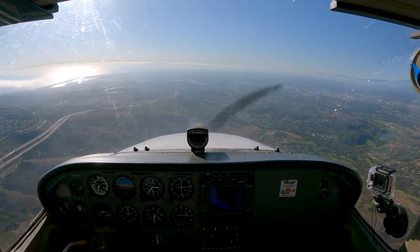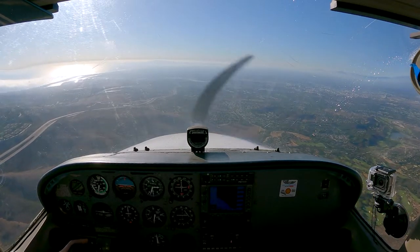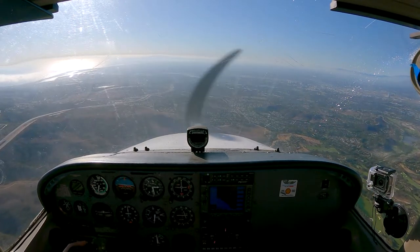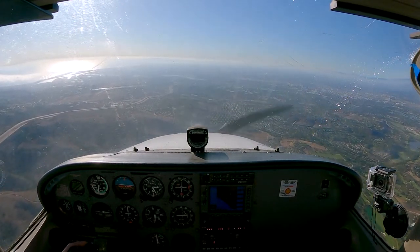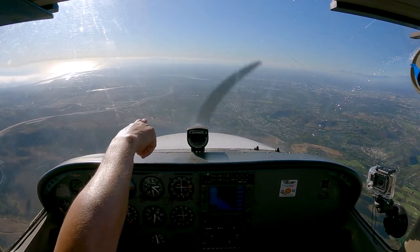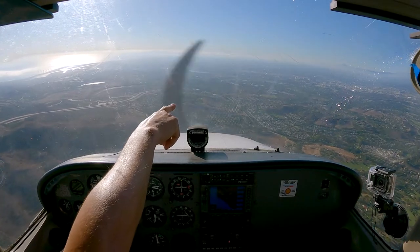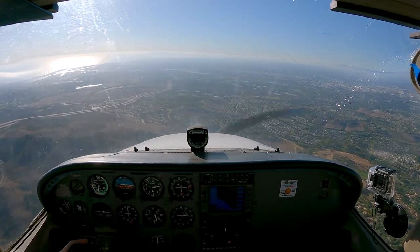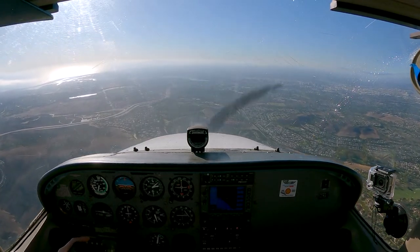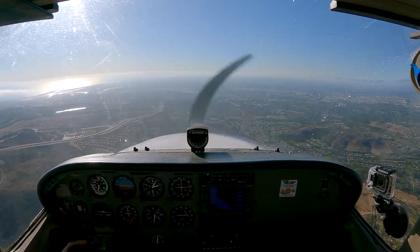I'm going pretty quick, so I need to pull back some power as I'm descending. UCI's these kind of buildings here, and then from there I'm going to head for those two twin towers close to the airport. Let me arrest my descent just a bit.